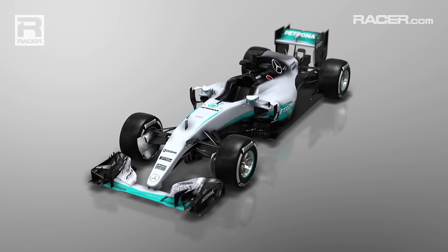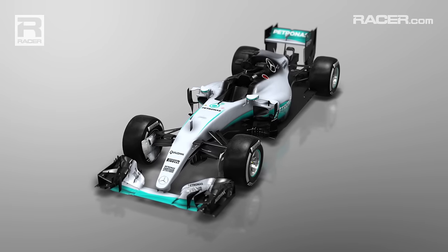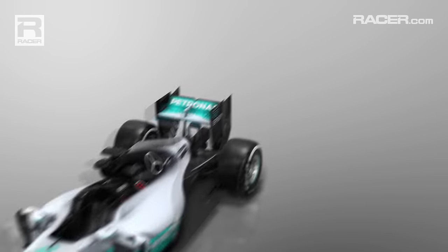Some teams use even more complex monkey seats and others get away with none at all. This comes down to the car's design and driver's preference, but Monaco is one of the key places for these winglets.